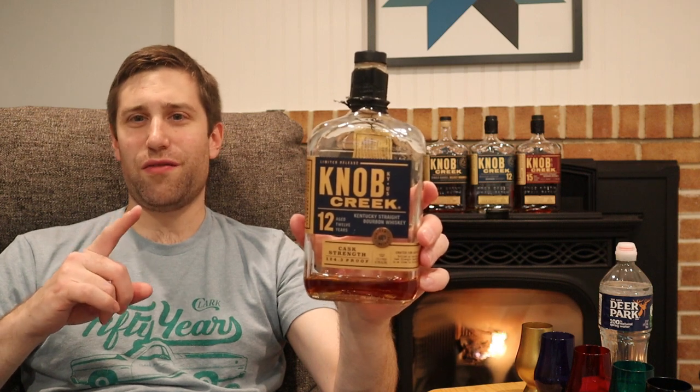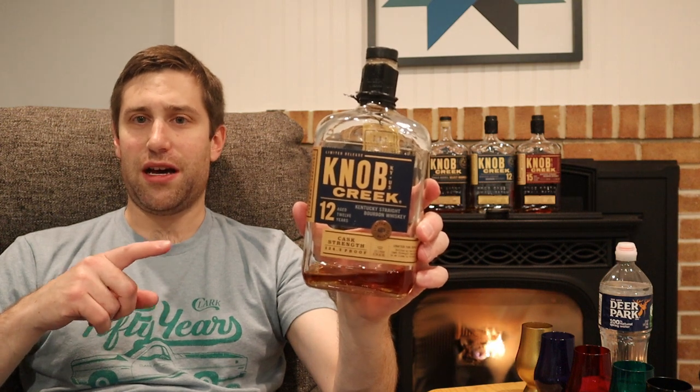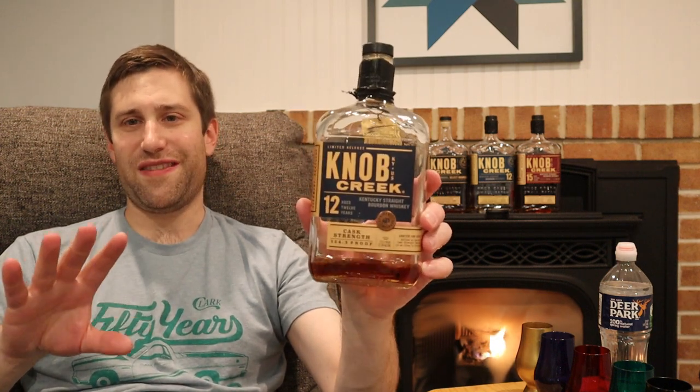Technically, if the rumors are true, this is older than 12 years by a good bit of the mix. It's one of my favorite bourbons, so we'll just leave that for what it is.